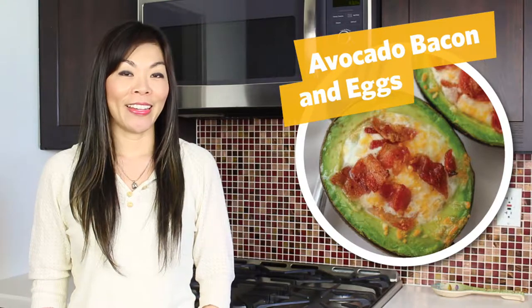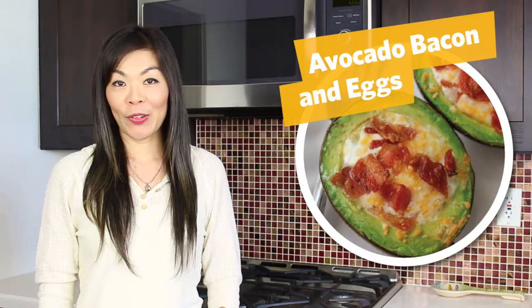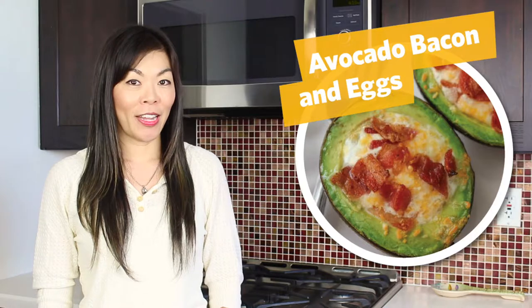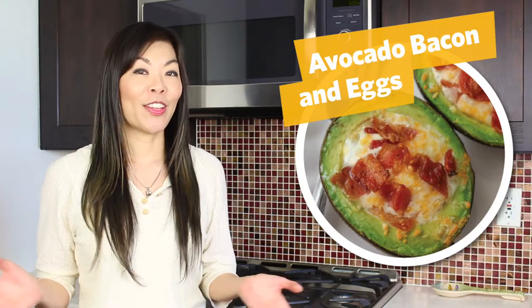Avocado, bacon and eggs. Simply take a ripe avocado, cut it in half, pit it, add a raw egg into the center, and top it off with some bacon, shredded cheese, and a pinch of salt, then bake it — and you've got the perfect California breakfast.